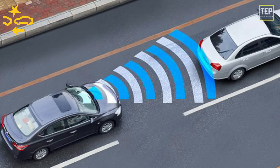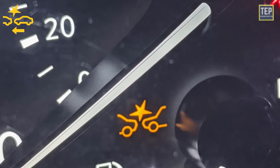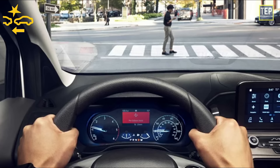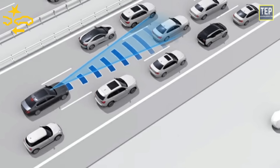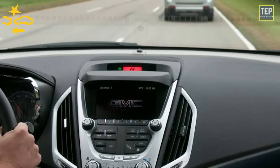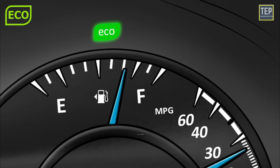Forward collision warning is a driver safety system that uses sensors to detect other vehicles in the front area of the driver's car. The warning sign appears when the vehicle is too close to another car, obstacle, or pedestrian. This system uses a radar sensor located behind the lower grille below the front bumper to measure the distance to a second vehicle ahead in the same lane.